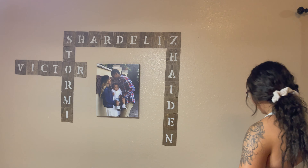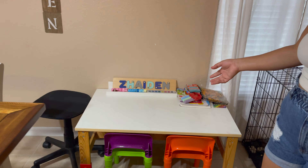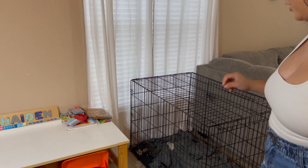We have David's little station right here — he does his arts and crafts there. And then the dog's cage — she's not really in there unless we leave. We'll just do a little montage of this room.